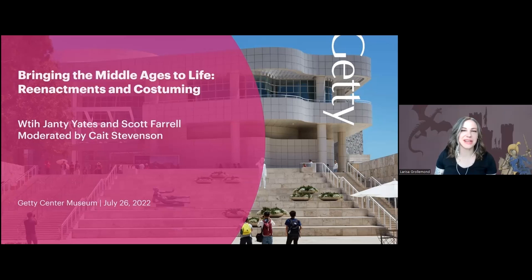Hello everyone, and good morning from Los Angeles. Welcome to the Zoom presentation of Bringing the Middle Ages to Life: Reenactments and Costuming with Janty Yates and Scott Farrell, moderated by Kate Stevenson. A few housekeeping notes before we get started: closed captioning has been enabled — click the CC icon on your Zoom menu bar. If you have any questions for our panel, please put them into the Q&A box, and we will get to those toward the end of the program.